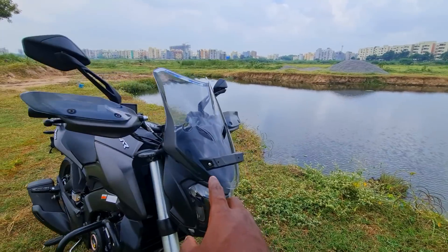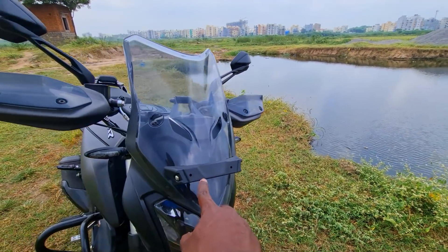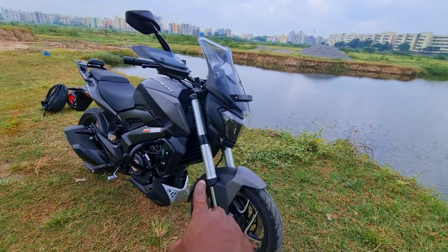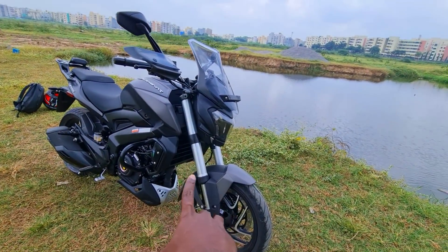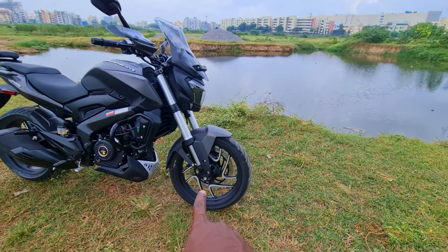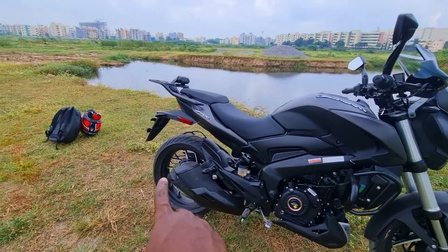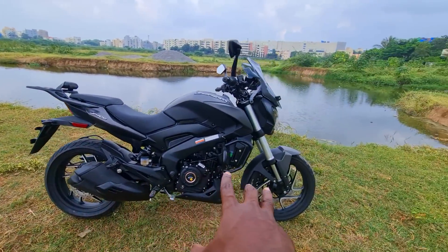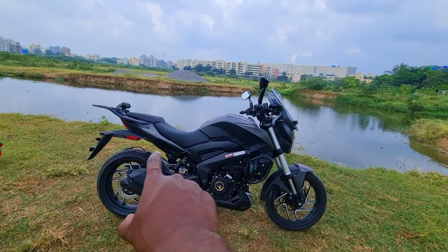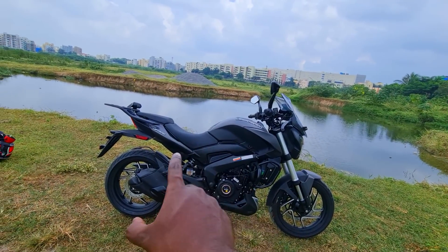You also have a better quality number plate holder to reduce vibrations with good rubber mounting. Then you have the silver accents on the 43 mm USD forks up front — one of the best in class. Diamond cut alloy wheels are again one of the best design elements of the Dominar 400, and in Matte Black I will always call this Batman's motorcycle — one of my personal favorite colors.